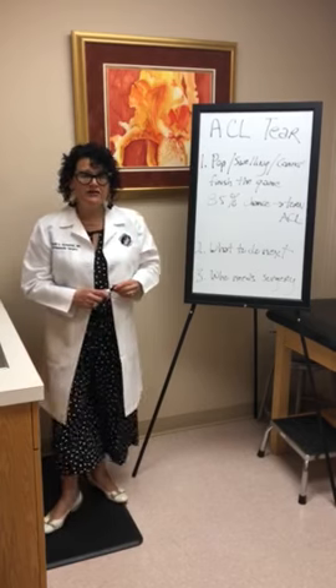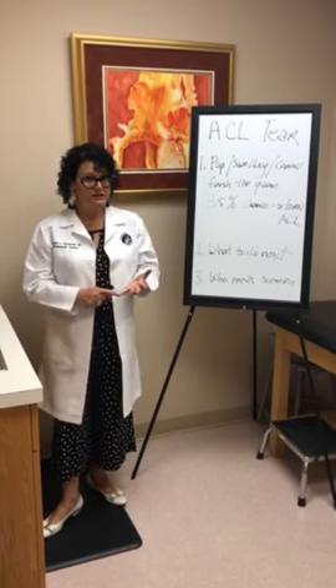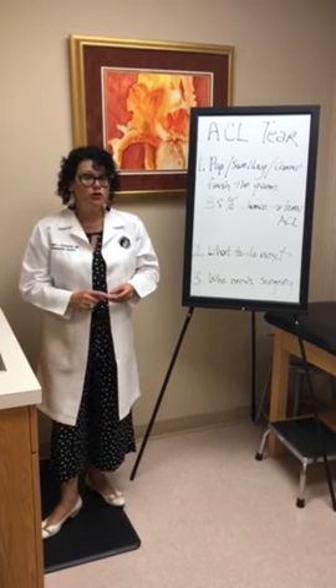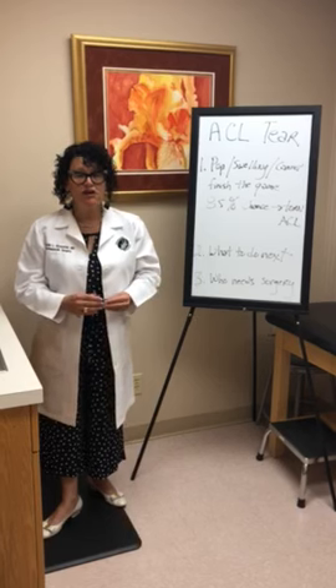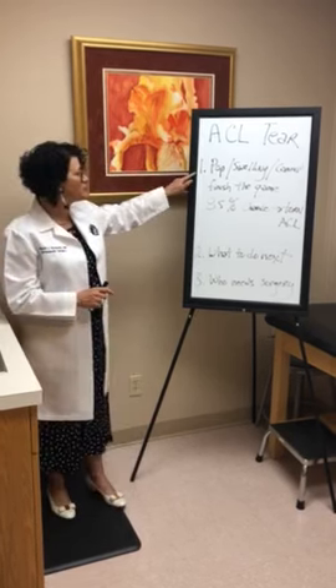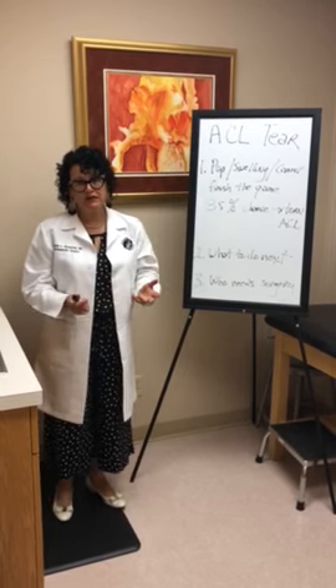If you haven't torn your ACL with those three symptoms, you've most likely either dislocated your patella and it's popped back into place, you have a bucket handle tear of your meniscus, or you have sustained a fracture. But typically with these three signs — pop, swelling, can't finish the game — you've torn your ACL.